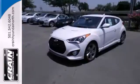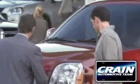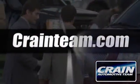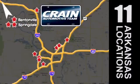Stop in to test drive this Veloster today, you won't look back. Visit us anytime at craneteam.com. Go, go, craneteam's got em! craneteam.com